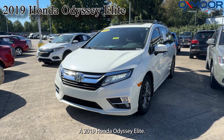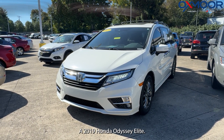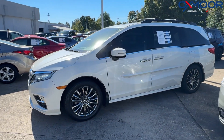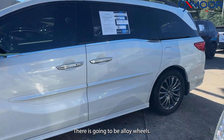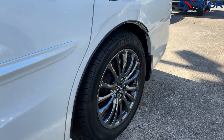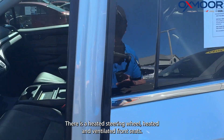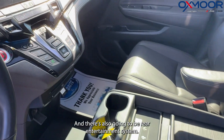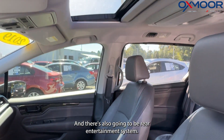Our first vehicle is a 2019 Honda Odyssey Elite. The exterior color is in a white diamond pearl. There are alloy wheels, a sunroof, a heated steering wheel, heated and ventilated front seats, and there's also going to be a rear entertainment system.